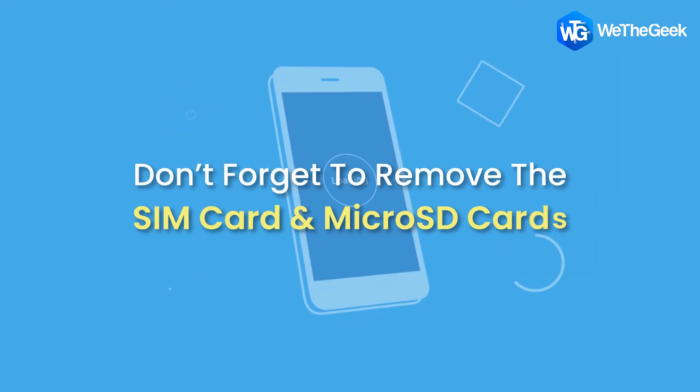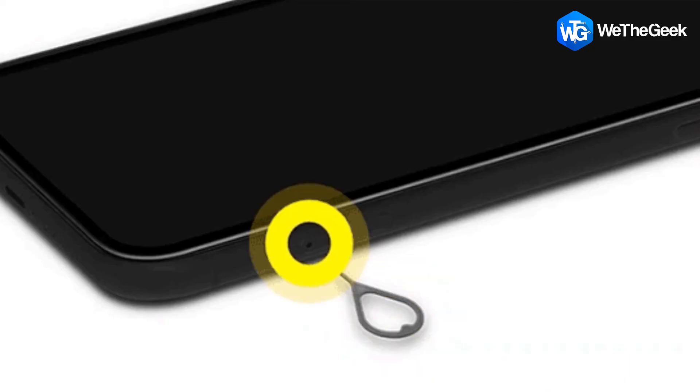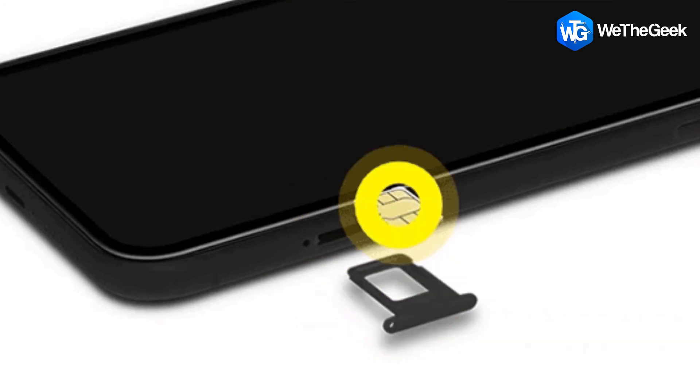Don't forget to remove the SIM card and micro SD cards. This is something you may already know, but still do not forget to take out your SIM card as well as micro SD cards if you are using any.